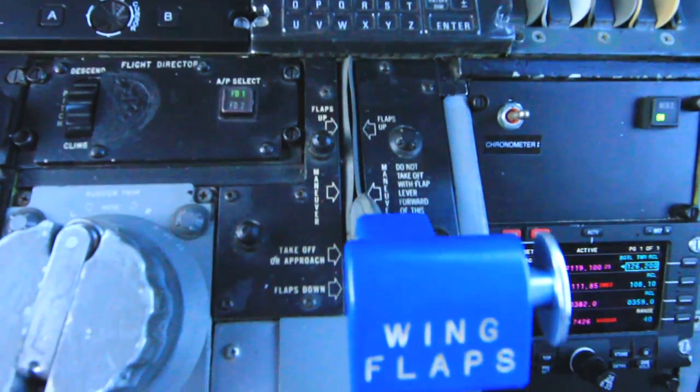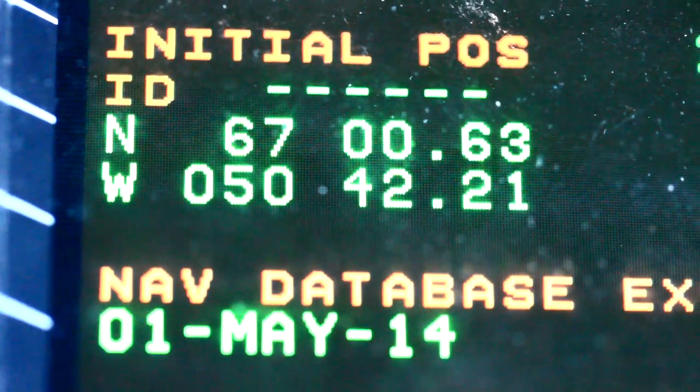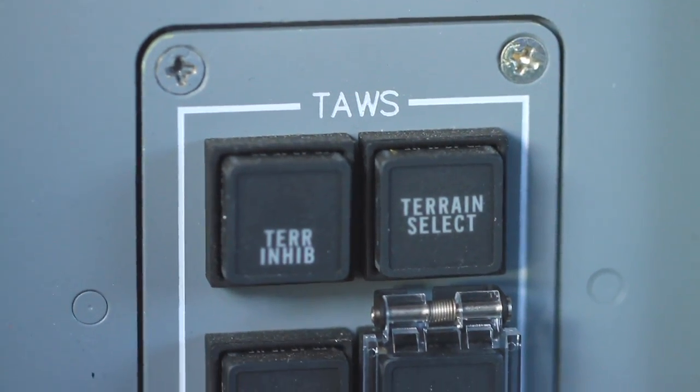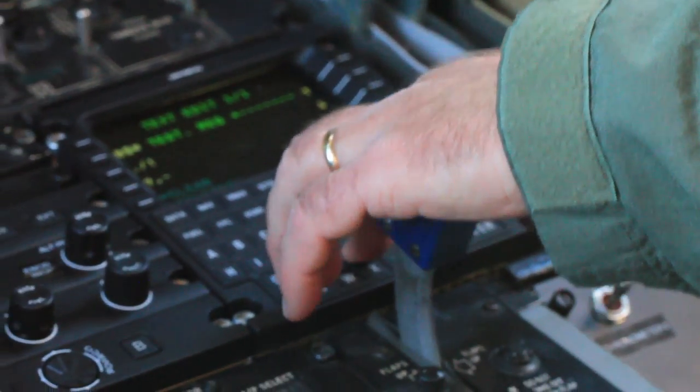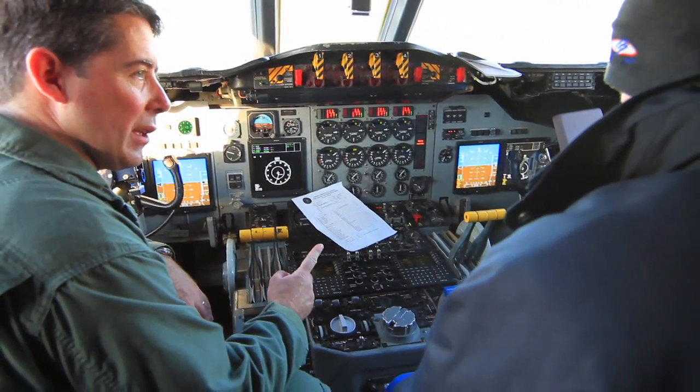You actually wouldn't notice that this is 50 years old. It's got a future air navigation system avionics suite in it, which a lot of airlines don't have yet. We've got synthetic vision, TAS, data link — really a lot of stuff that even the newest Navy P-3s don't have.